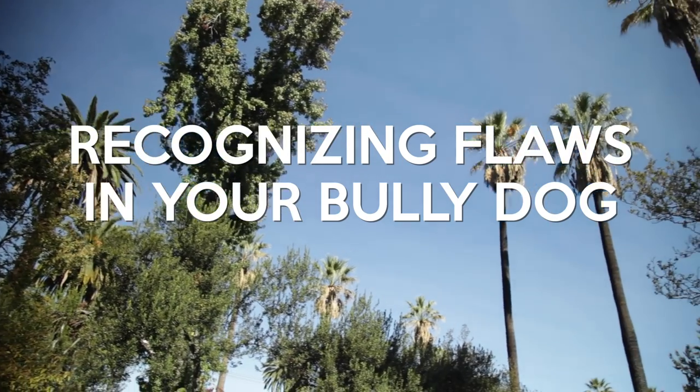Hey guys, this is Eric from Diesel Dogs Kennels here with Bully Badass TV, and we are going to make a video going over the prevalent flaws within the bull breeds at the given moment and how to recognize them.